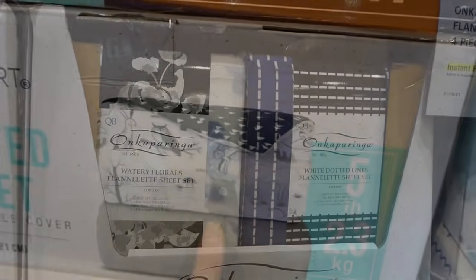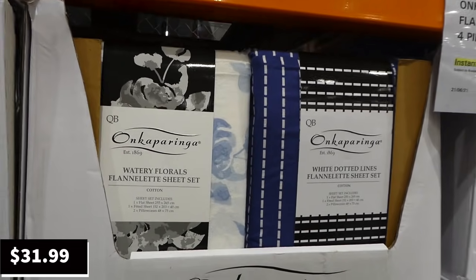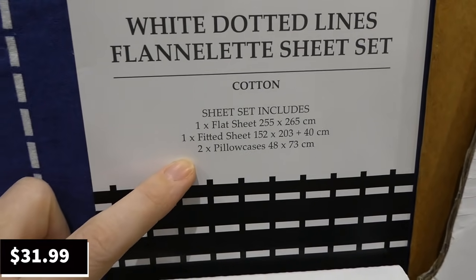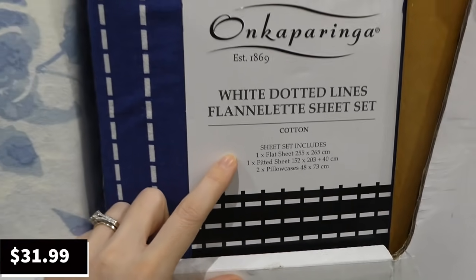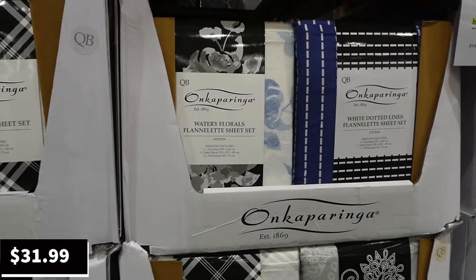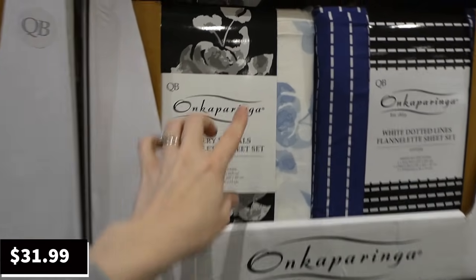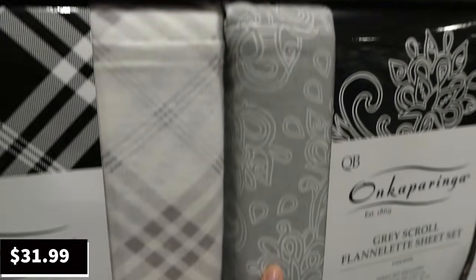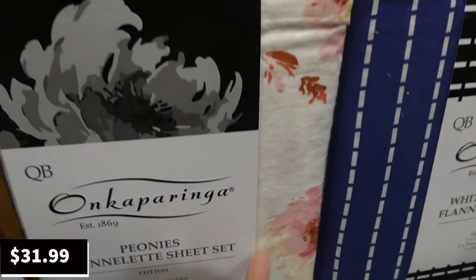You can easily wash it. These flannelette sheet sets are on sale — they come with one flat sheet, one fitted sheet, and two pillowcases. It's a queen-size four-piece set, $8 off down to $32. They have a floral design, navy blue, two different gray designs, and a pink one that's new in store.